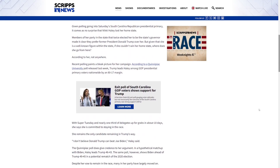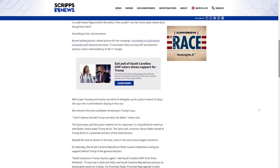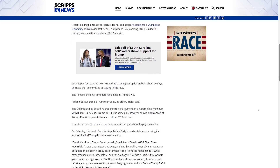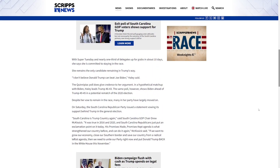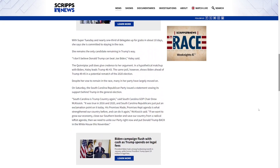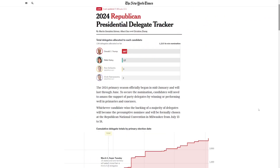There are other primaries in other years where candidates lose by only a few points and still drop out. But Haley does have to try to come up with some kind of narrative for why she's staying in the race — she might be hoping something dramatic happens with Trump. Looking at the delegate tracker, Trump is at 107 and Haley is at 17. The convention is in Milwaukee in mid-July.